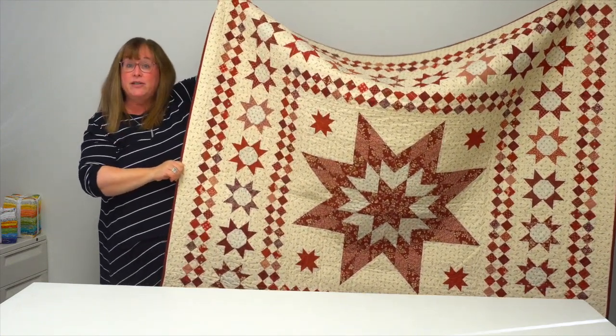All of these quilt patterns are available in Red and White Quilts 2, available at ShopMartingale.com or wherever you buy books. I hope you've enjoyed our trunk show and I hope you enjoy making these patterns yourself!